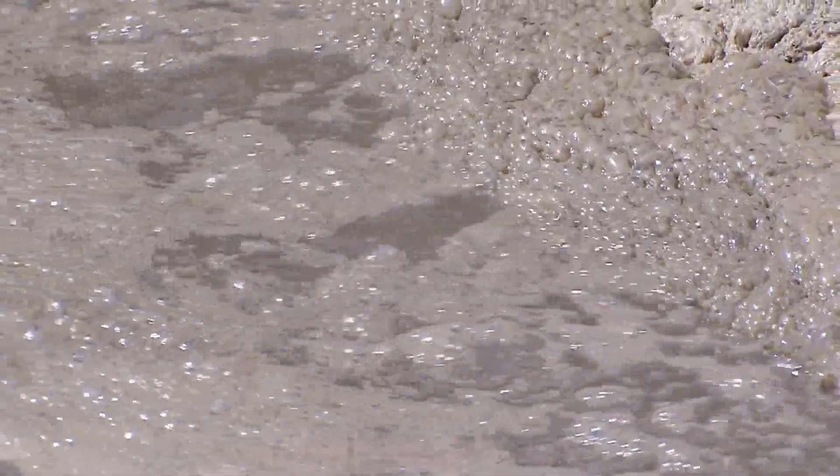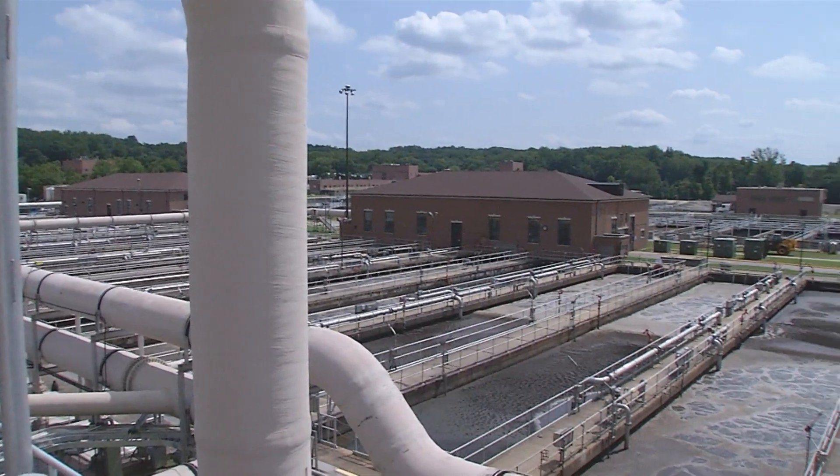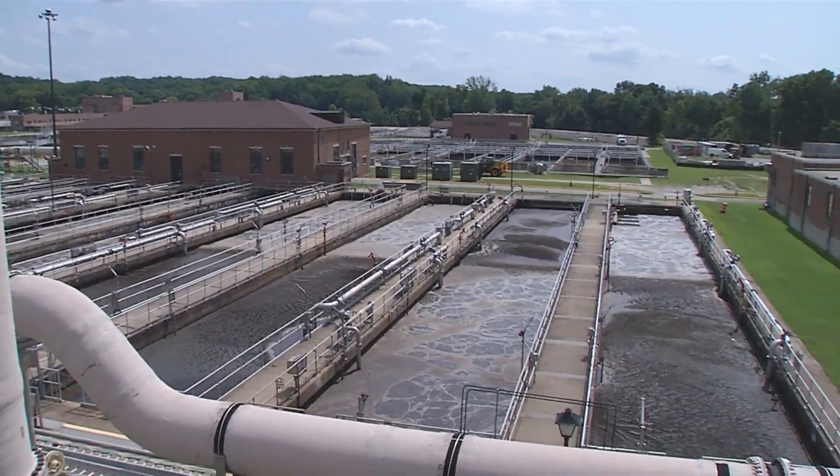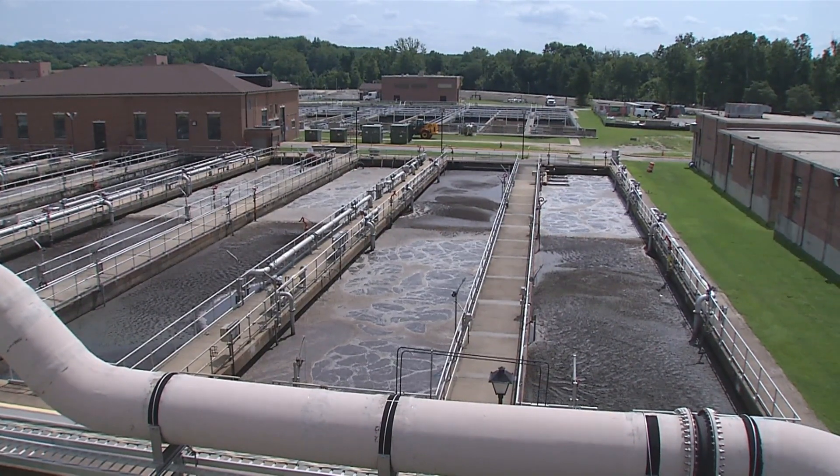The wastewater now enters our secondary treatment — a biological process where we use microorganisms that are so small they cannot be seen with the naked eye. The ASTs are a biological nutrient removal system. They remove a significant amount of nitrogen, as well as phosphorus and organic matter. In these tanks, wastewater moves between two zones: the aerobic zone, where oxygen is added, and the anoxic zone, where no free oxygen is added. This is what makes the tanks look different at one end versus the other.